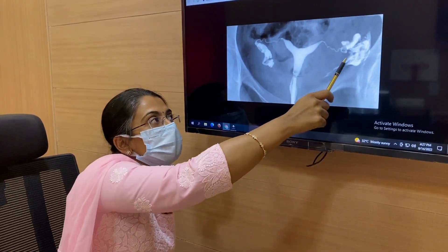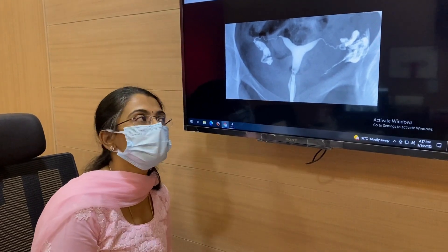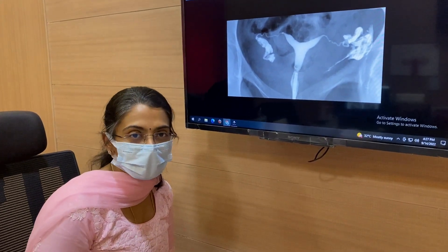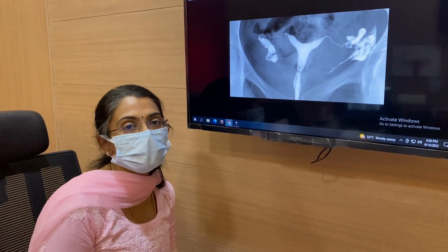If in the HSG there is a problem like a block or a filling defect, then we have to consider a laparoscopy. So that's all about HSG. Take a painkiller, prepare your mind, and get it done peacefully. It will be less painful with all these precautions.